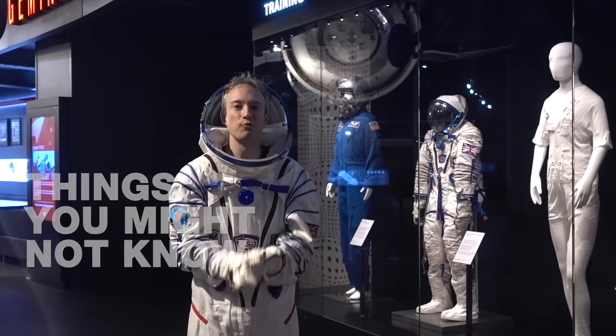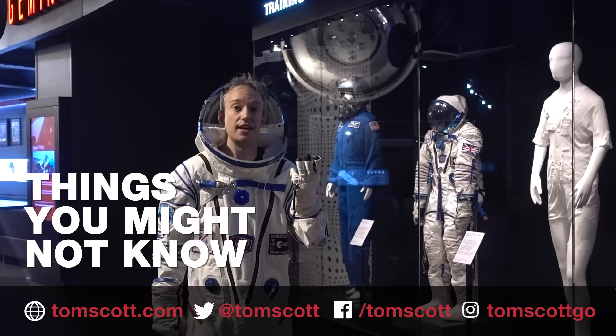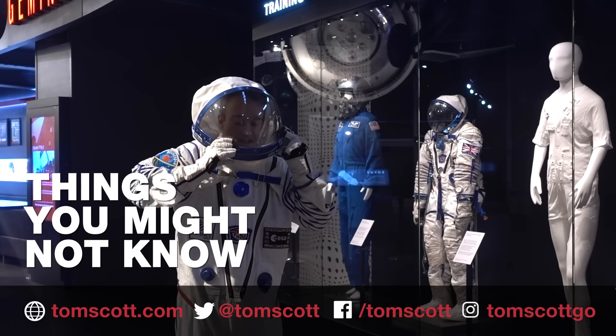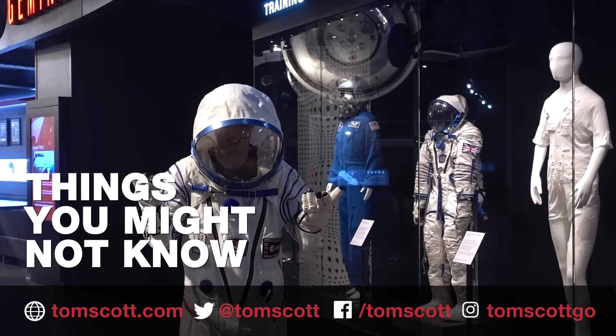Thank you so much to everyone at the National Space Centre. Along with the spacesuits, they've got rockets and satellites and an actual piece of the moon. You can find out more about them at the link in the description. It's probably a good thing that the real ones are made to measure, because...